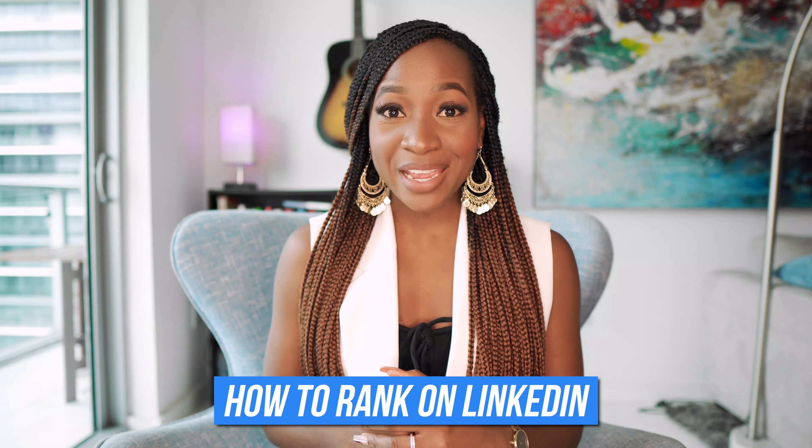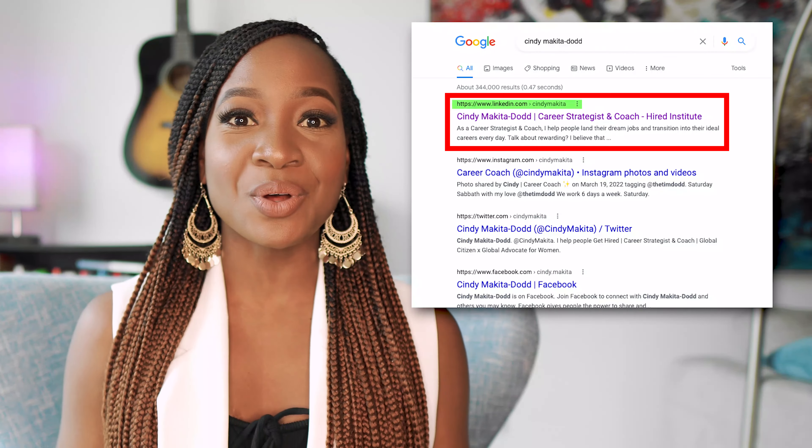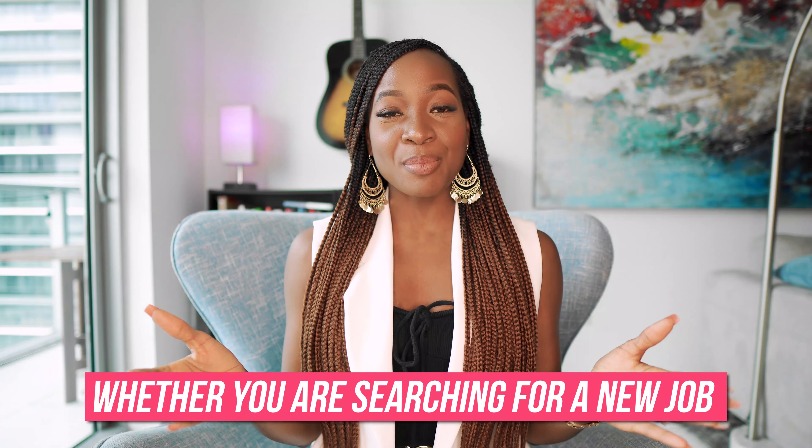If you want to know how to rank on LinkedIn, get more views to your profile, and even rank on Google, then you are in the right place. My name is Cindy Makita Dodd, and in today's video we are going to be talking all things LinkedIn SEO — how to ensure that your profile stands out, appears first in search results, and even shows up on Google, whether you are searching for a new job or trying to get more potential prospects into your business. It is essential that your profile ranks on LinkedIn.